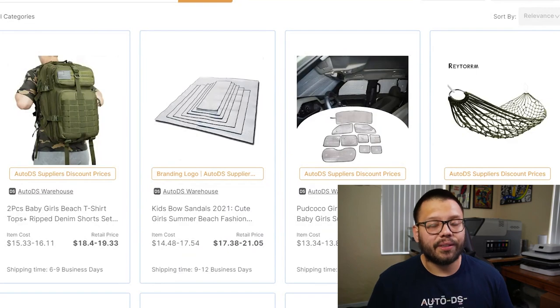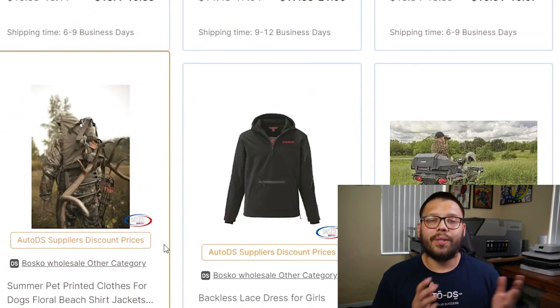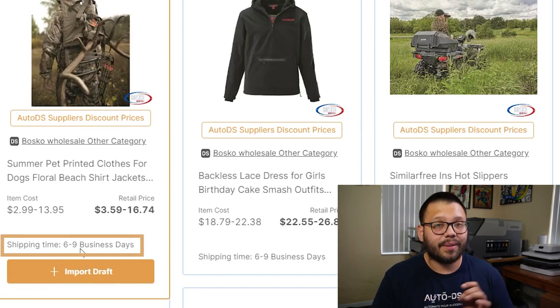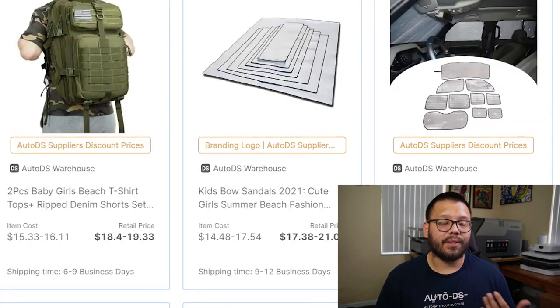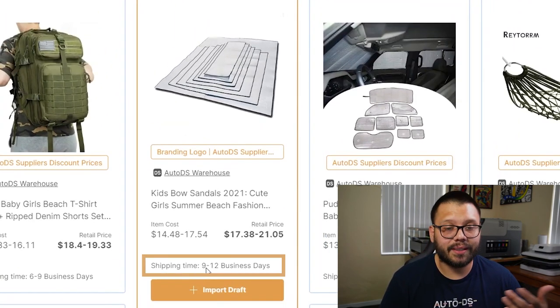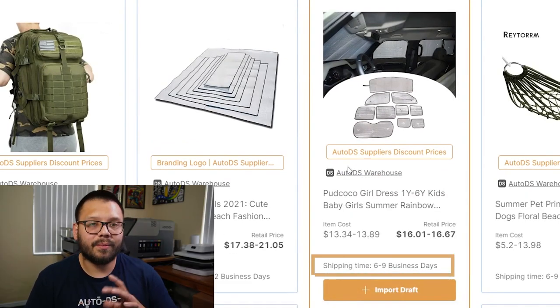There are a couple of cool things to note here. You have the AutoDS Warehouse and private suppliers — a private supplier is one that signs up to become a supplier with AutoDS, with pretty quick shipping times. The item will get to your customer in six to nine business days — that's the time it takes to actually reach your customer, not just the time it takes the supplier to ship.